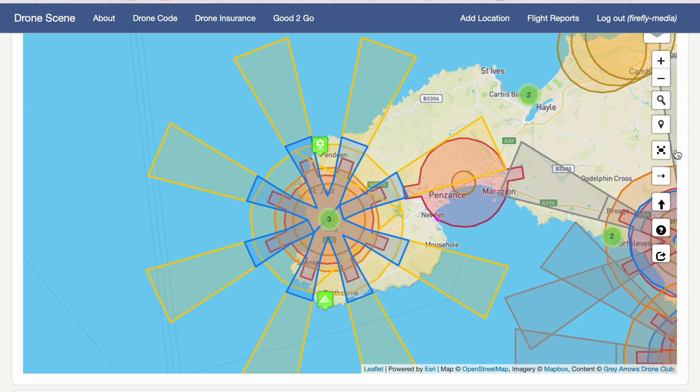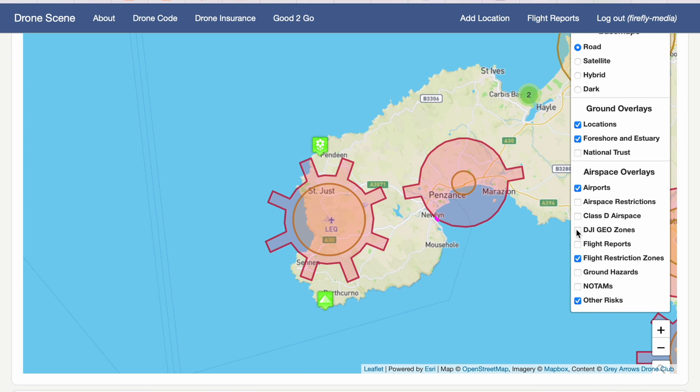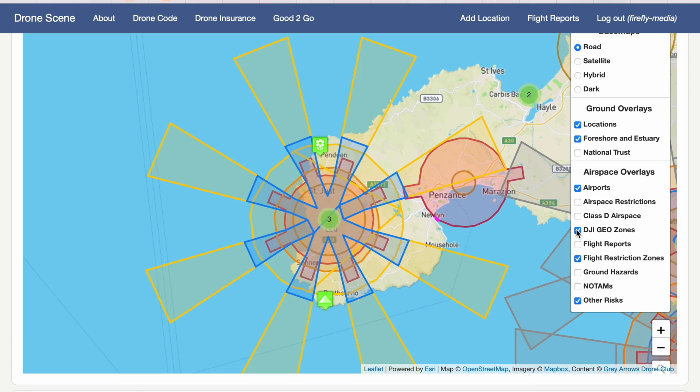I was flying near the Land's End flight restricted zone, but not in it — I had checked on Altitude Angel and I knew full well I was probably half a mile away from that zone. What I hadn't done is check the DJI maps. If you look at this screen recording, you can see the difference between the two. It's quite some difference, actually.